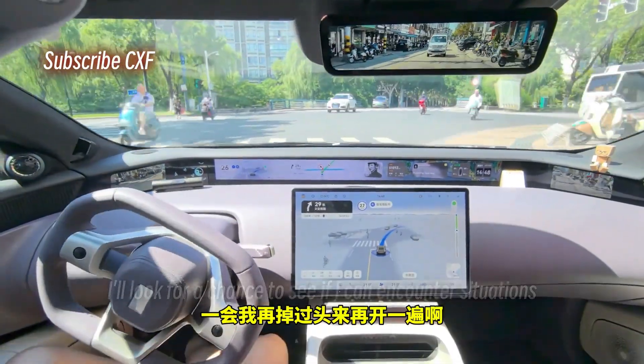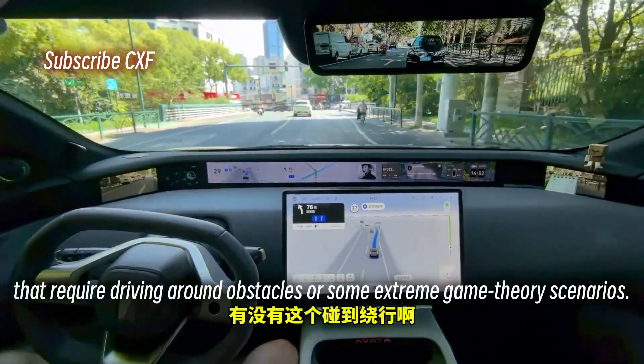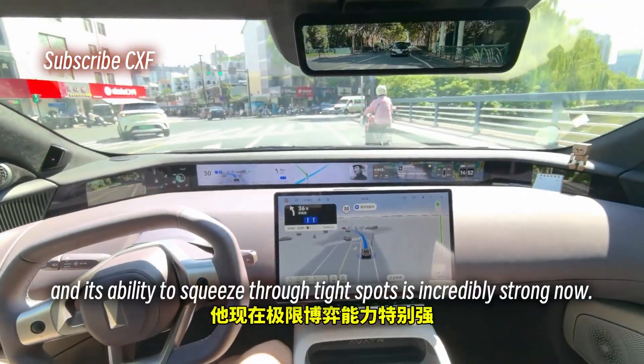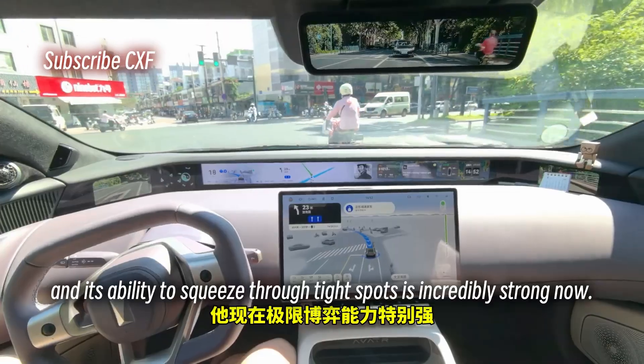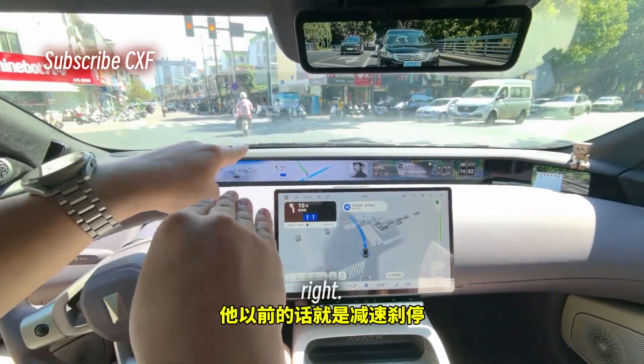In a bit I'll turn around and drive this again to look for situations requiring obstacle avoidance or extreme game theory scenarios. I just experienced it — its ability to squeeze through tight spots is incredibly strong now. Before, if a car encroached on my lane, it would just slow down and stop.